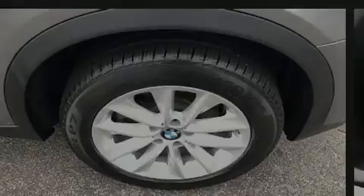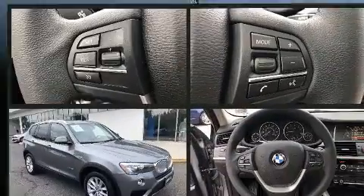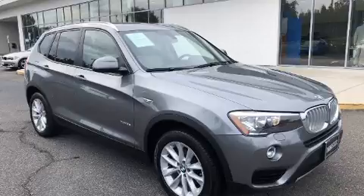Discerning drivers will appreciate the 2017 BMW X3. With less than 40,000 miles on the odometer, this vehicle provides excellent value as a pre-owned model.